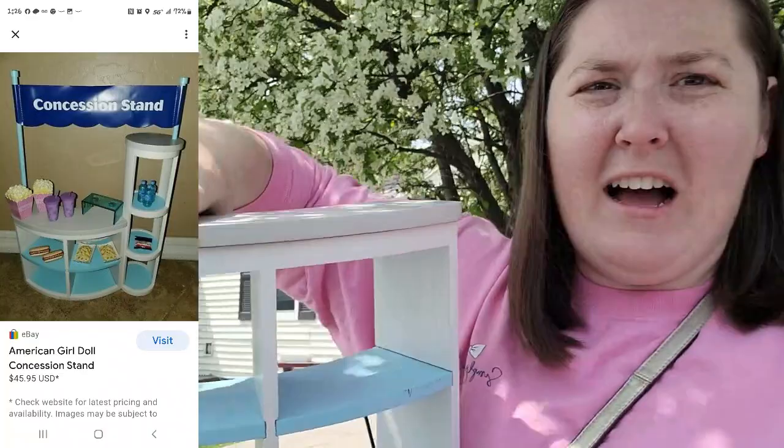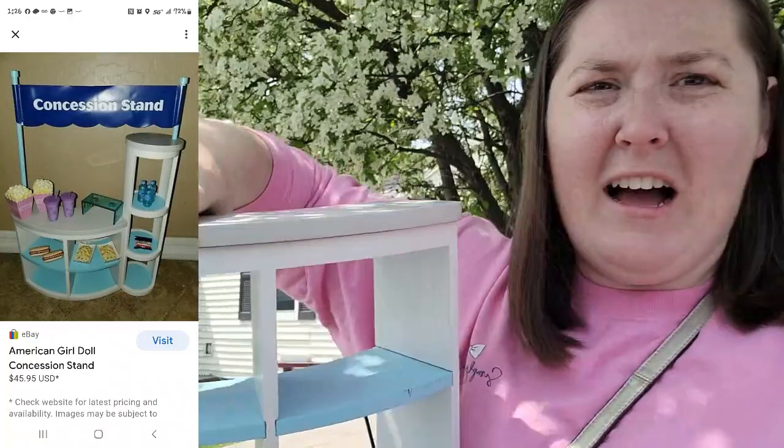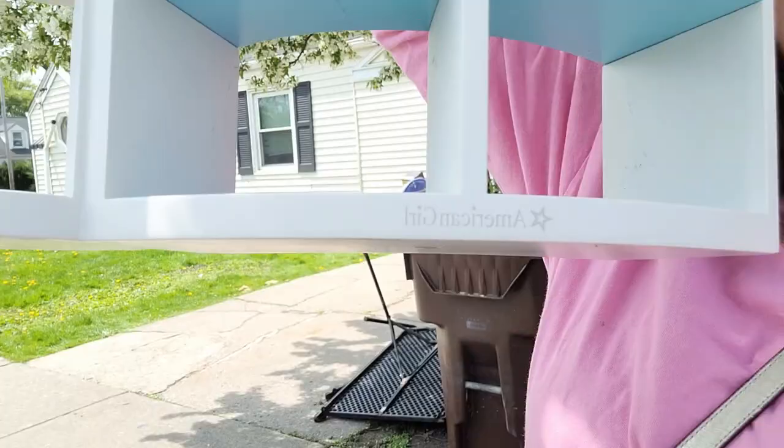I found an American Girl concession stand! The only downfall is it's missing all the accessories and the little banner that goes with it. But it says American Girl right on it. I am so excited. I scored really well today.